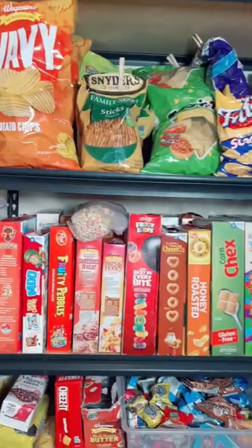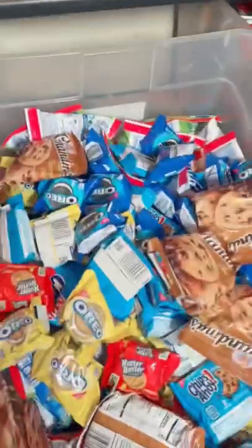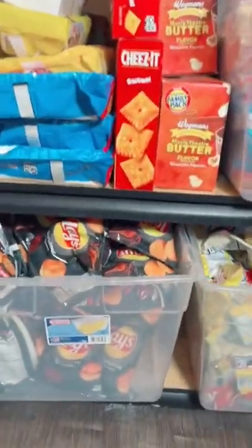The pantry closet has cereal, chips, more cereal, bins of sweet treats, and bins of chips — all kinds of chips.